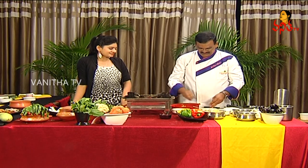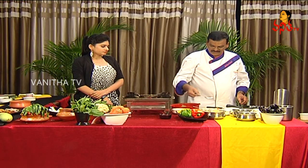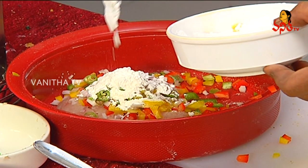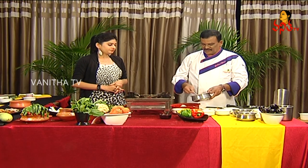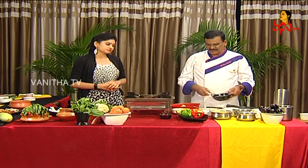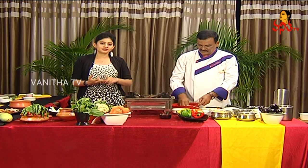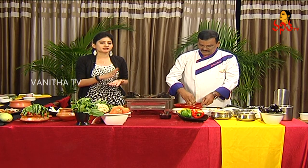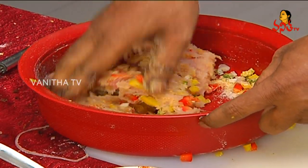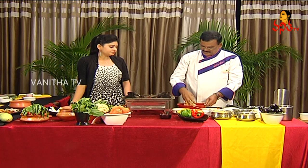We are going to add chopped onions, a little chopped green, a little salt, some maida, corn flour, and bread powder as a binding agent. We will add egg mixture for binding purposes. After mixing all ingredients with the chicken, it will be ready to cook.